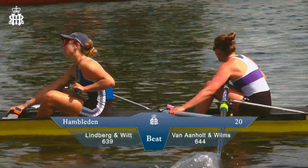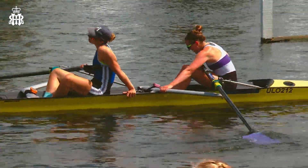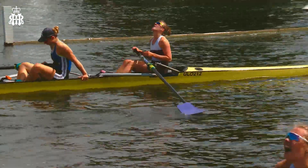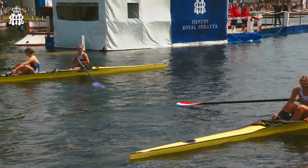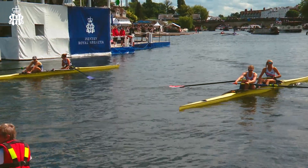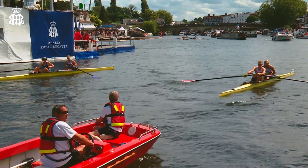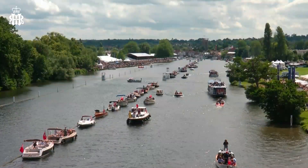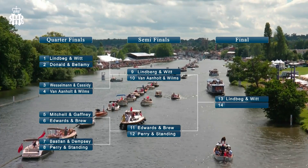What a sensational race. Van Aanholt and Wilms had the race in their hands but in the last few metres lost it to the opposition. Really well done by the crew from UL and Imperial College — they did a fantastic job. Stayed aggressive, stayed long and they've reaped the reward at the finish. Great maturity, punchy rowing from both crews. Absolutely brilliant pairs racing. Semi-finals day here at Henley in the Hambledon Pairs, the Open Women's Pairs.